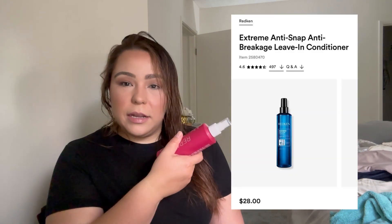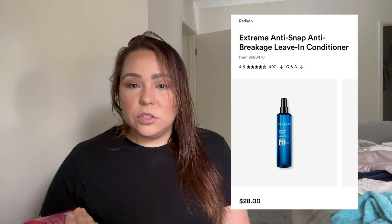I meant a leave-in conditioner — this one is by ION, it's the Repair Leave-In Spray. The recommended one was Redken at about $20, so I went with something more cost-effective. The girls at Sally's recommended this one, which was around $10. The directions say to spray liberally on towel-dried hair, making sure the ends are treated, and do not rinse.